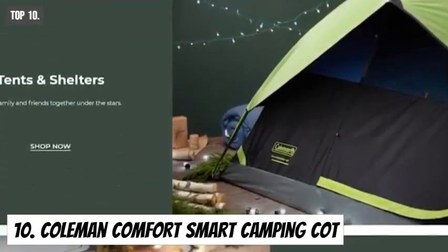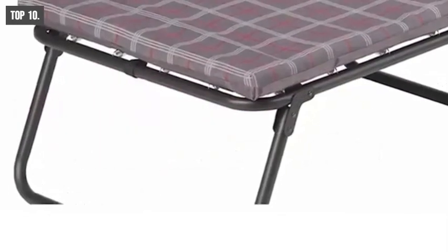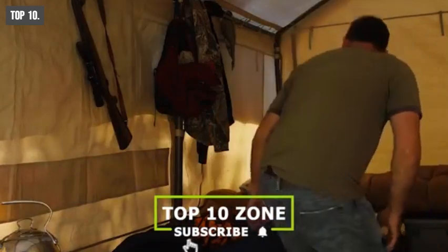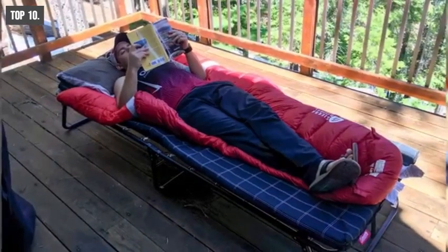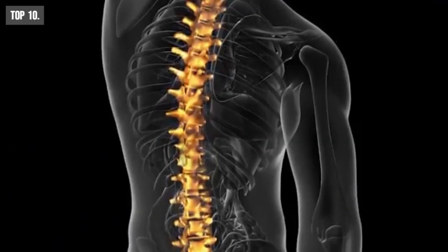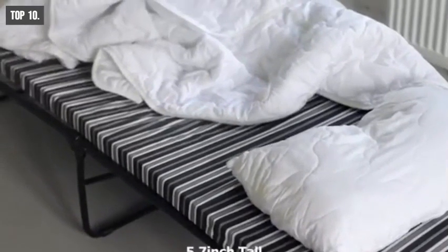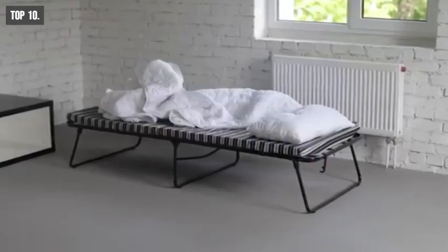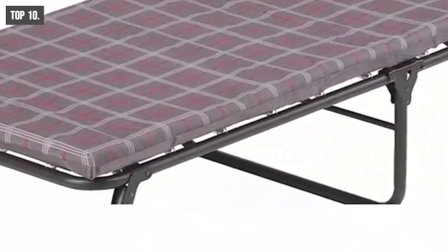Coleman is an iconic name in the camping gear market for producing great quality accessories. Meet the Coleman Comfort Smart Camping Cot, a perfect camping cot that provides excellent comfort on any trip. It comes with a comfortable covered foam mattress pad and features a comfort smart coil suspension that offers a bed-like feel with maximum support for your whole body. It comes with a strong folding steel frame offering enough sleeping space for people up to 5.7 feet tall. You can get the Coleman Comfort Smart Camping Cot at around $180 on Amazon.